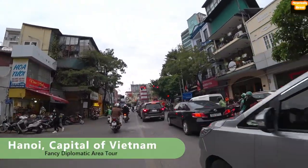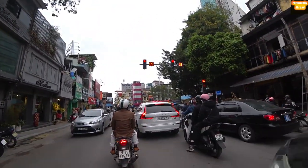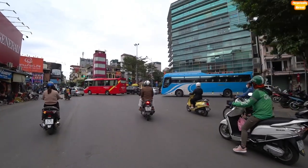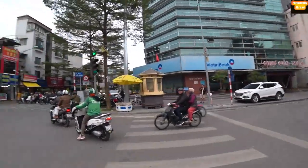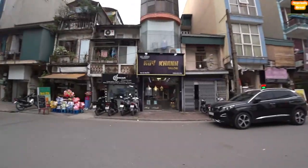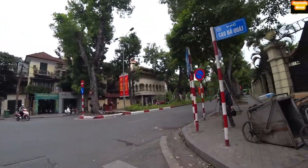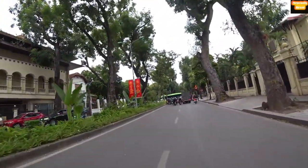Welcome to the capital of Vietnam — Hanoi, or 'Hanoi' in the local accent. It's freezing here compared to Saigon, Ho Chi Minh City. I'm just navigating traffic here. It's really cold — it's the beginning of December — so I'm wearing gloves and heat tech.